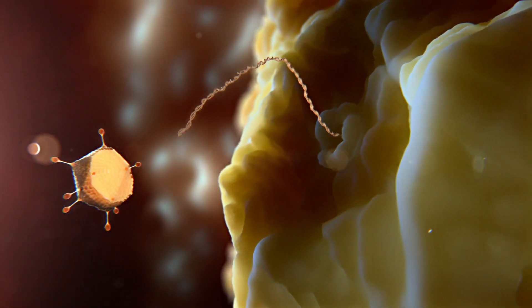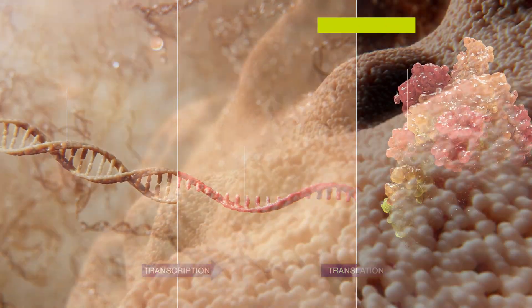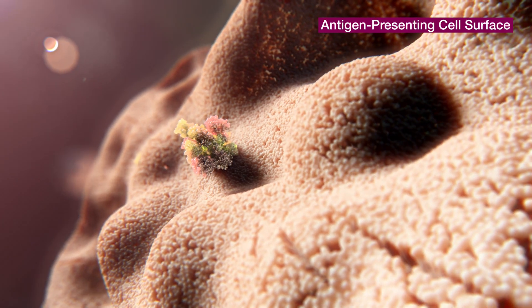Inside the cell, the genetic material is processed to form the spike protein, which is presented on the cell surface.